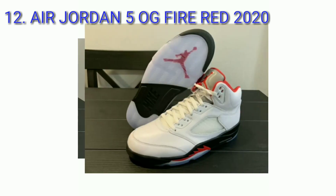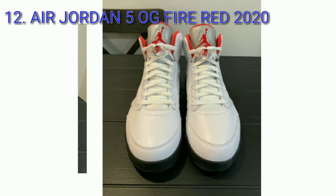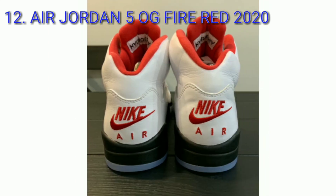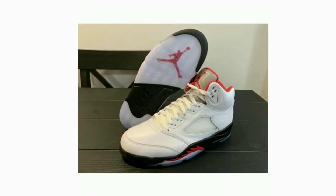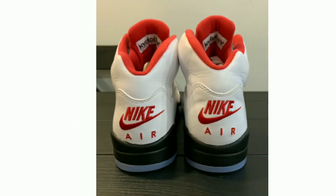Air Jordan 5 OG Fire Red 2020, colorway white, fire red, black. Looking to mimic the same look as the OG pair from 1990, the 2020 pair comes dressed in a white, fire red, and black color scheme. It features a white leather upper equipped with a silver 3M reflective tongue, fire red accents, and black on the midsole.